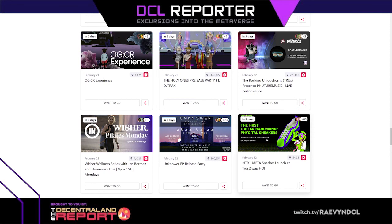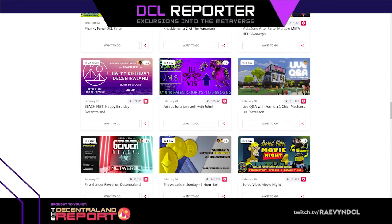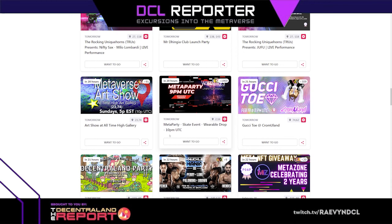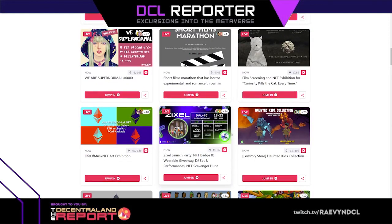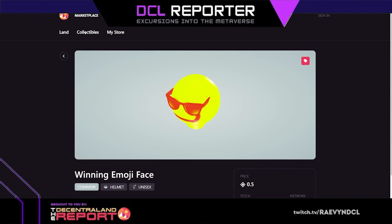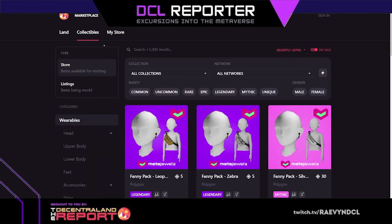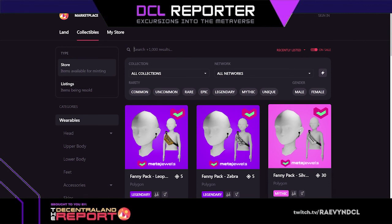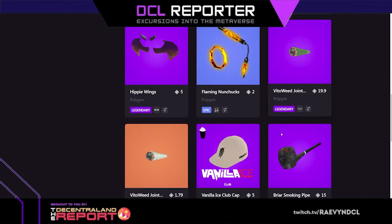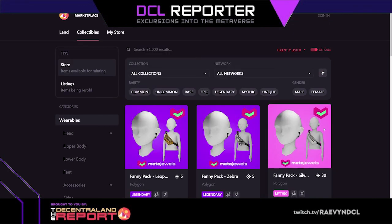We've got some sneakers here, those are fun — Italian handmade digital sneakers. The connection's gone wonky. Yeah, I'm just reading that now, so this is way behind. I'm going to probably end it here. The fanny packs are up at the top now — stuff just popping up all the time. I'm going to close out of that and wander around.